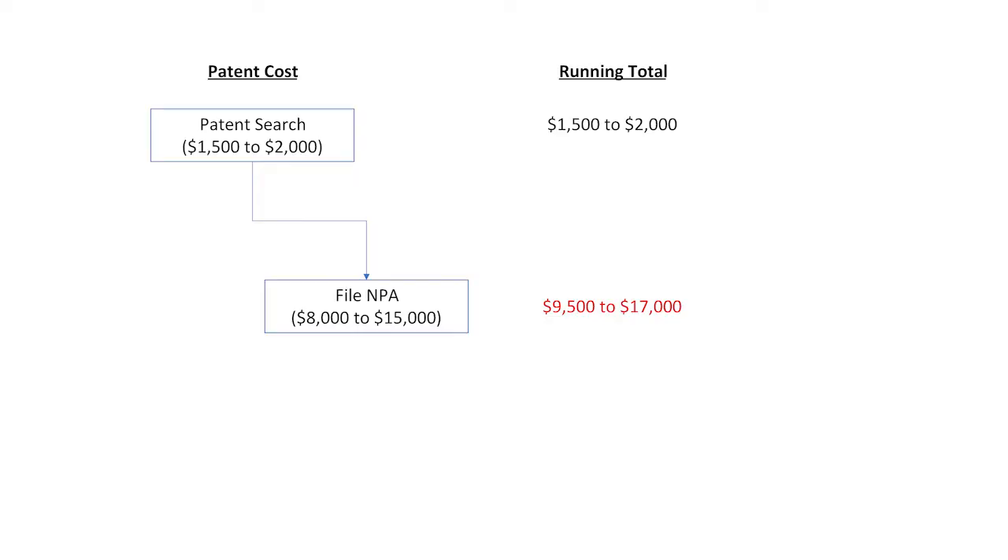Alternatively, the cost of filing a non-provisional patent application directly is about $8,000 to $15,000.